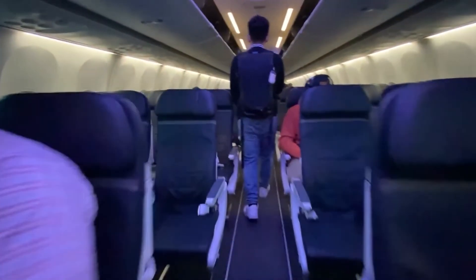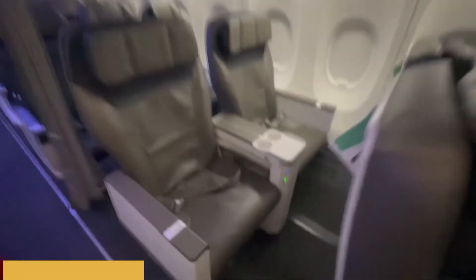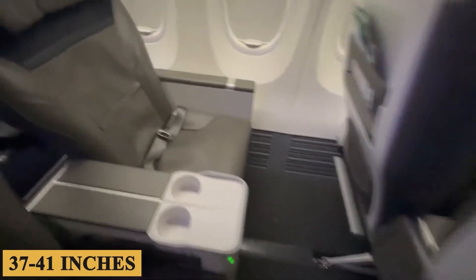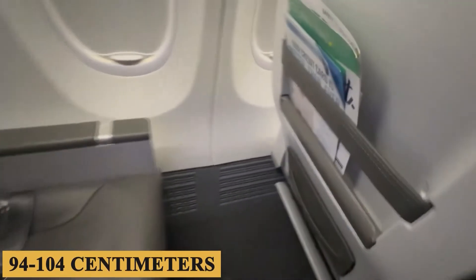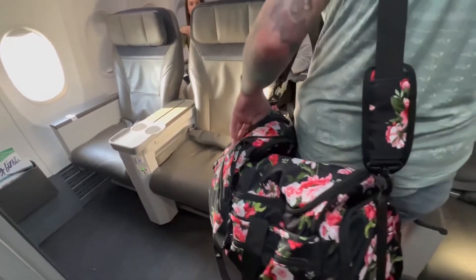In premium classes, you can expect seats that are 21 inches or 53 centimeters wide, with a pitch ranging from 37 to 41 inches or 94 to 104 centimeters. The seats are designed to offer improved cushioning and greater ergonomic support.